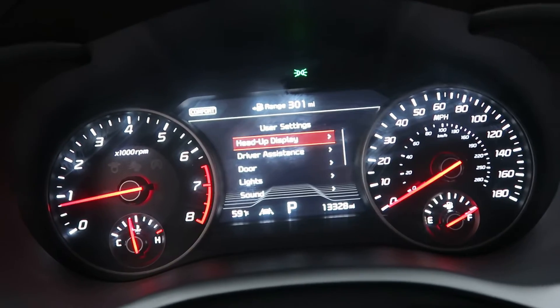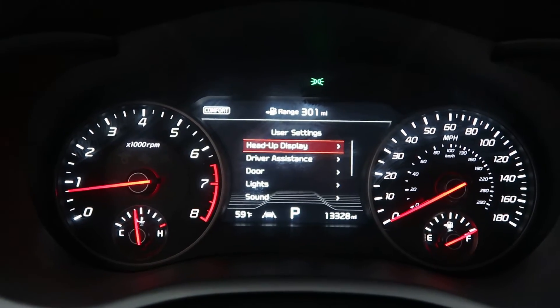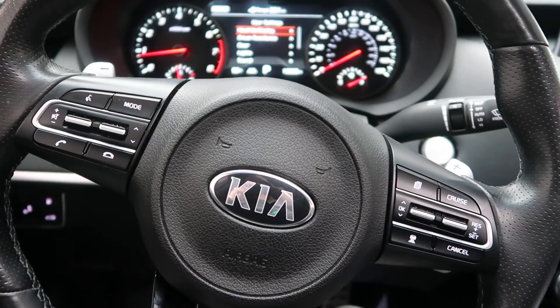This vehicle has 13,328 miles. Carfax and service records available online. If you'd like to view more photos of this Kia, check out FeldmanImports.com.